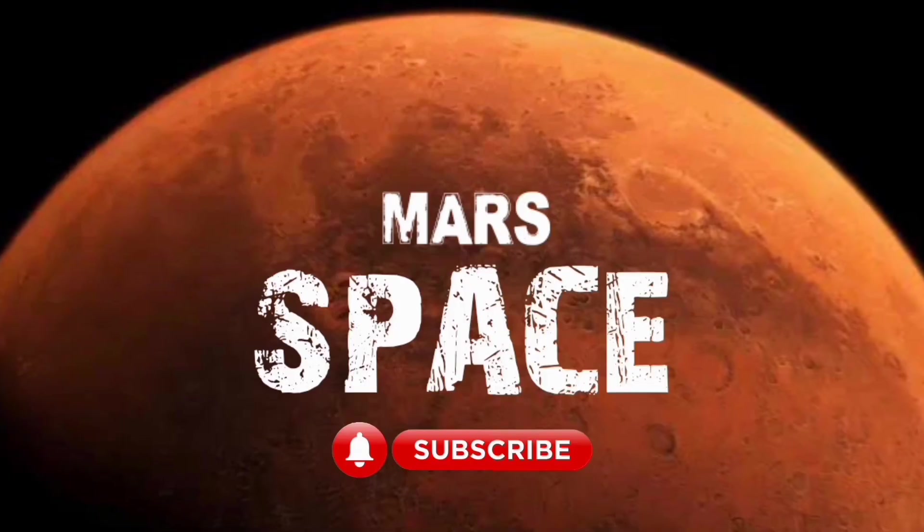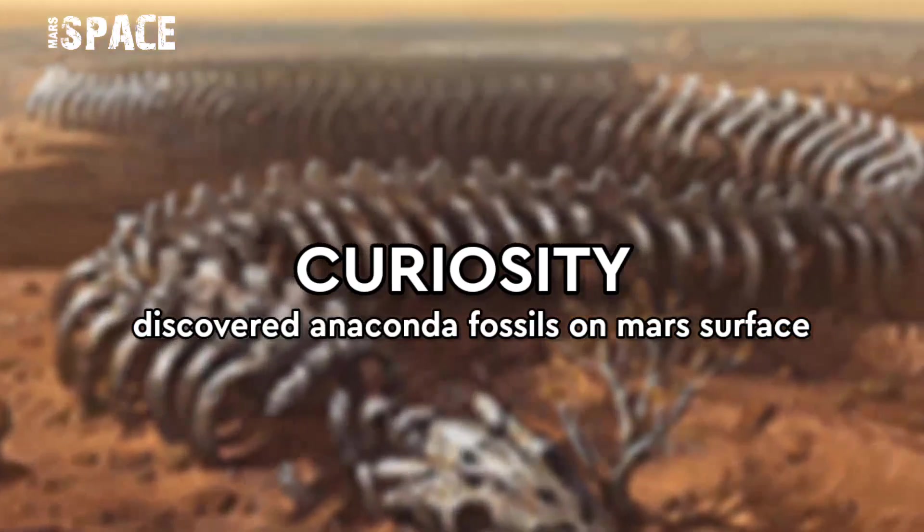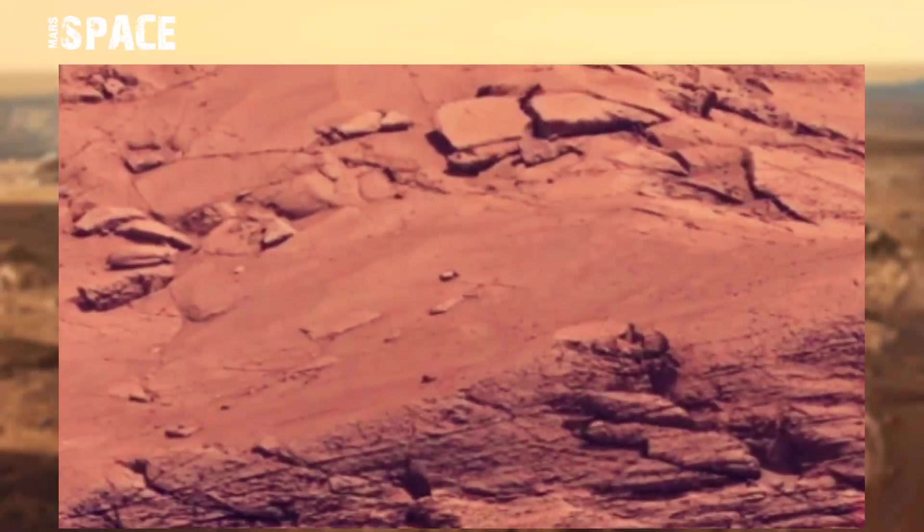Hello my dear friends, welcome back to our YouTube channel Mars Space for more updates. Hit the bell icon with thumbs up and please watch till the end.